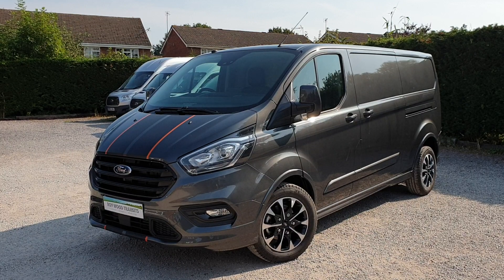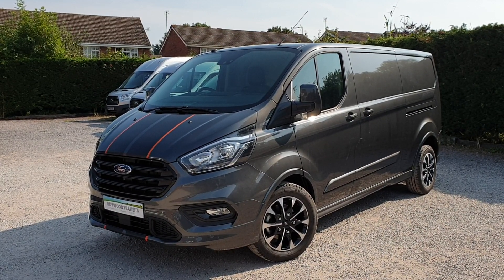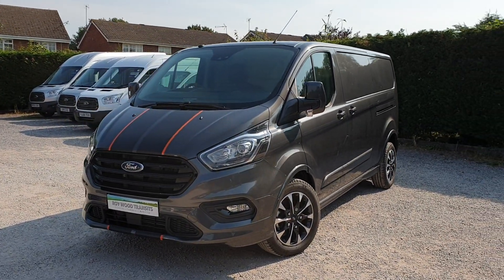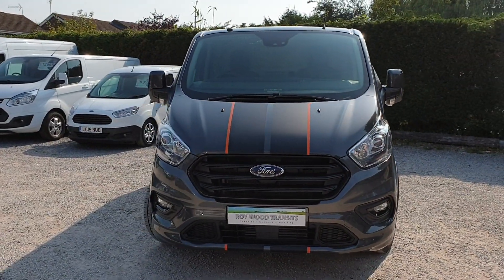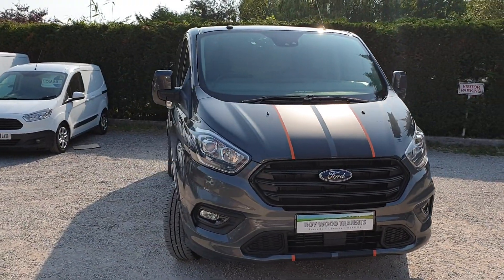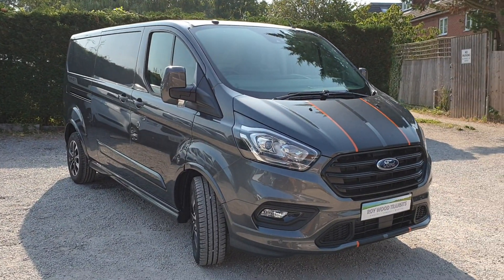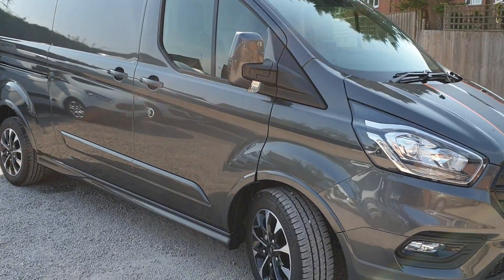Single passenger seat, electric driver's seat, dual side loading doors and tailgate. Not the standard off-the-shelf Sport by any stretch. Metallic magnetic grey. It's a 310 model, hence the 17-inch alloys, so it's the higher payload for the Sport.